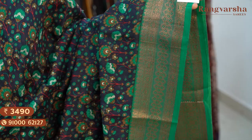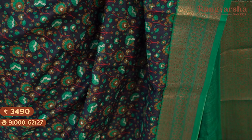The next shade is a green and navy blue colour combination Chanderi silk saree with a complete floral printed body, matched with a contrast sea green colour border on either side. Saree price ₹3,490, free shipping.